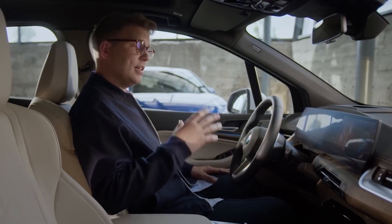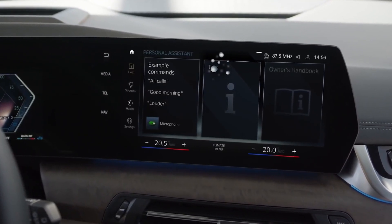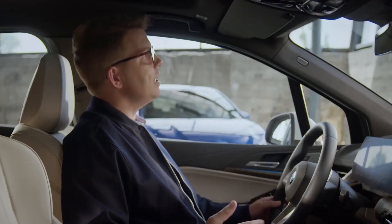You can control more functions of your BMW with your voice, even more naturally — for example, driver assistance functionalities or the yet again expanded connected navigation, charging and parking services of BMW Maps. Hey BMW, take me to Berlin Airport.